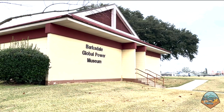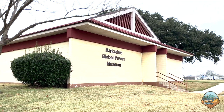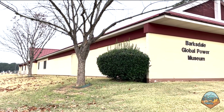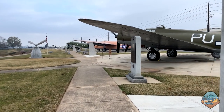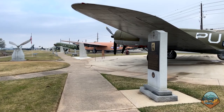So we're here to visit the Global Power Museum. The museum is accessible to the public, but you first need to get a visitor's pass from the visitor center located at the north gate. There are several interesting exhibits inside the building and a large air park with many retired planes. We're going to take a look inside first and then go see the airplanes.